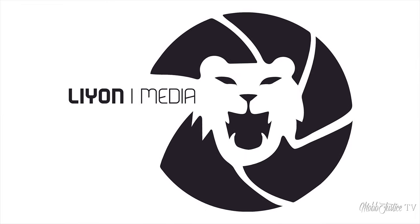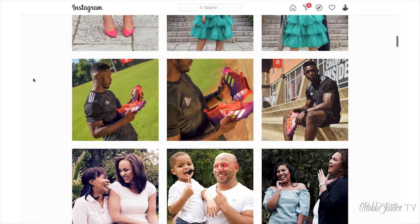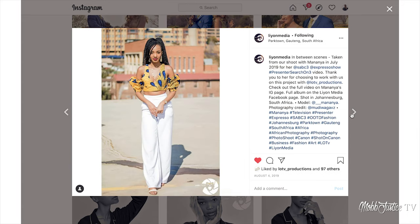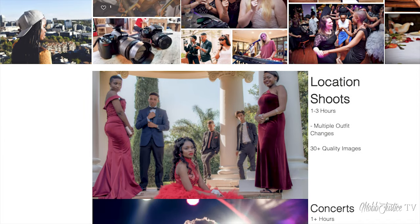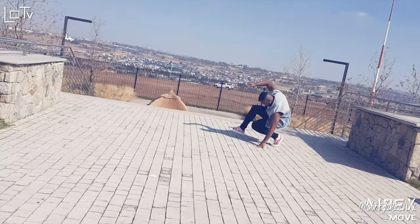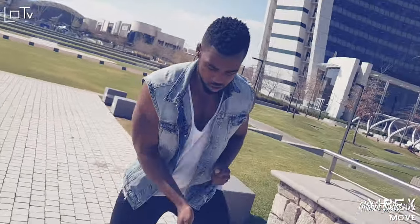As always, this video is brought to you by the team over at Lion Media. Head on over to check out some of the crispiest photo, video, and audio content at www.lionmedia.com and just see what the team can do for you.